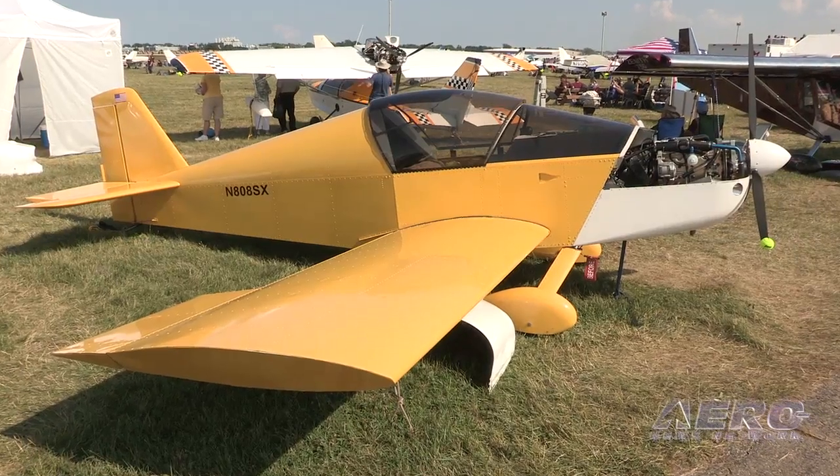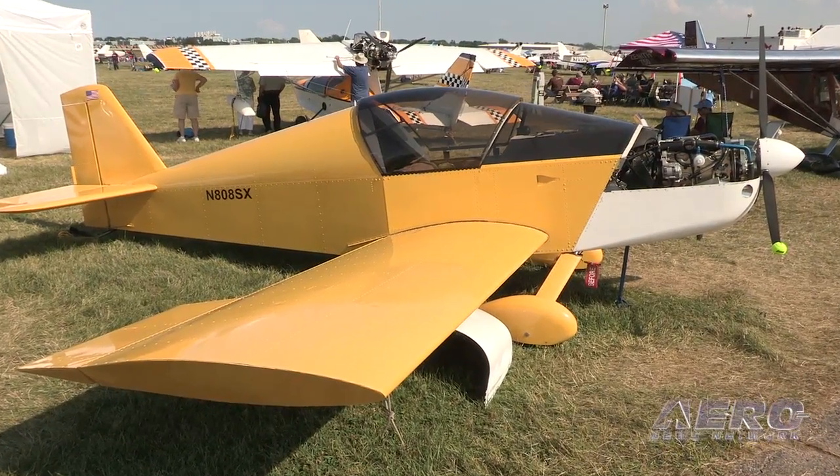Casey, you built the Sonex and put a Viking engine in it, which is not a standard engine for this airplane. Why did you pick that engine? I flew with an Aero-V for about 230 hours, and my mission as a pilot is about 50% cross-country, and much of my flying is in the mountains. So the combination of mountain flying and needing to get somewhere quickly, and looking for speed and economy, this really made sense for me.